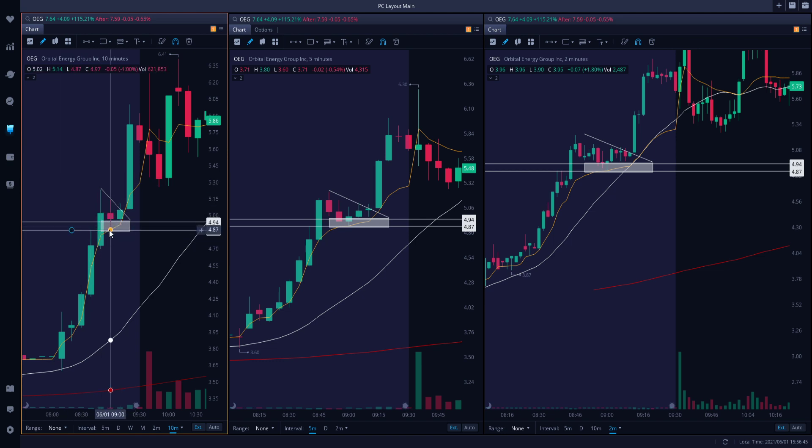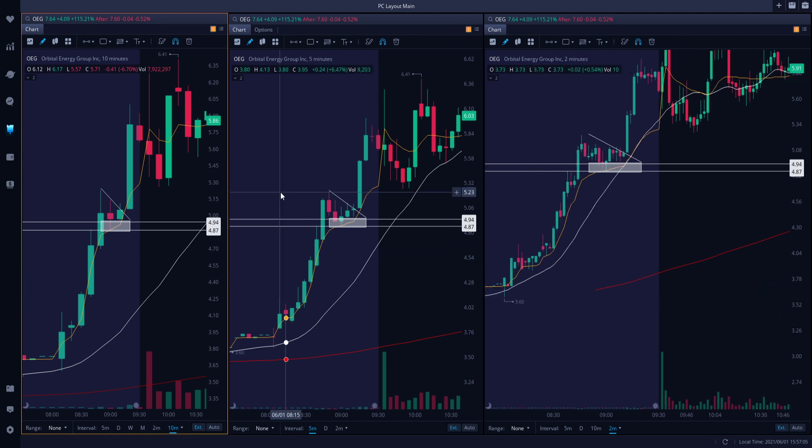That way, when it flags down, I get tapped in - but even if the flag doesn't break out and instead breaks down, it's still rejecting to the downside just to where I got filled. Whenever I see flag patterns on the five and the ten, I like to create zones right under where I believe the bottom of that flag will form. When you get wicked in, it'll wick down here and come back up to continue the pattern. You got in down here as opposed to up here, so if it does break down you're protected, and if it breaks up you make even more.